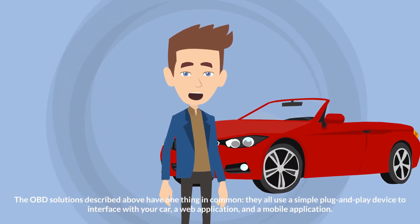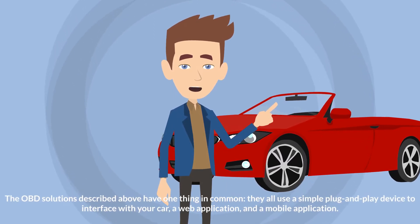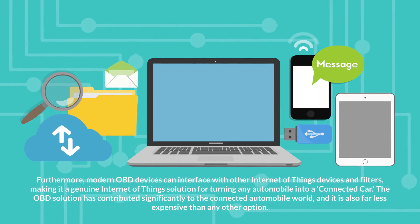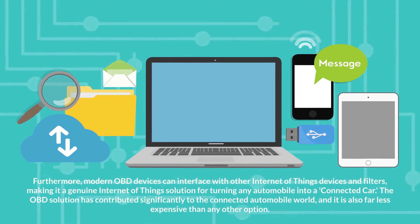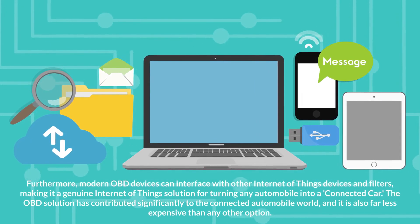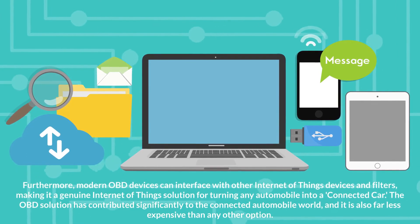Bluetooth-based onboard diagnostics is also available. The OBD solutions described above have one thing in common: they all use a simple plug-and-play device to interface with your car, a web application, and a mobile application. Furthermore, modern OBD devices can interface with other Internet-of-Things devices and filters, making it a genuine IoT solution for turning any automobile into a connected car. The OBD solution has contributed significantly to the connected automobile world, and it is also far less expensive than any other option.